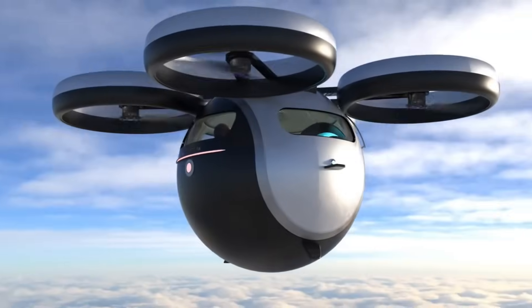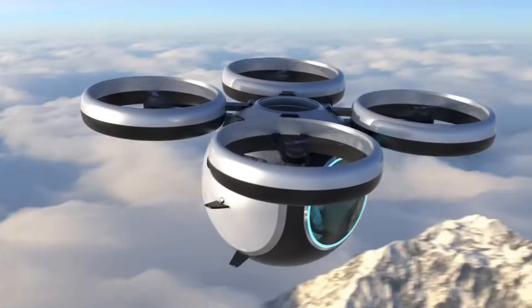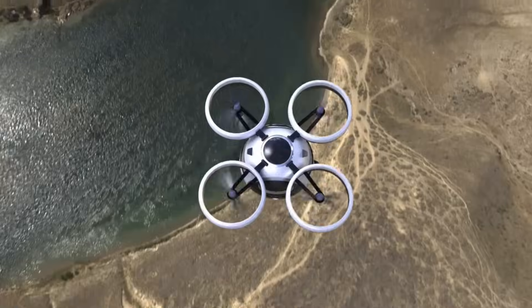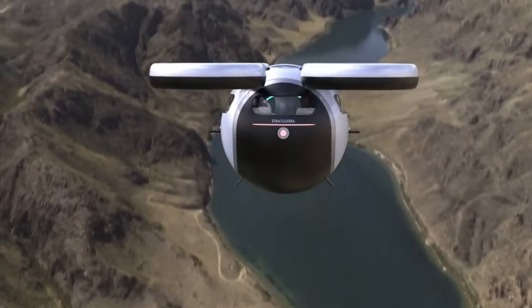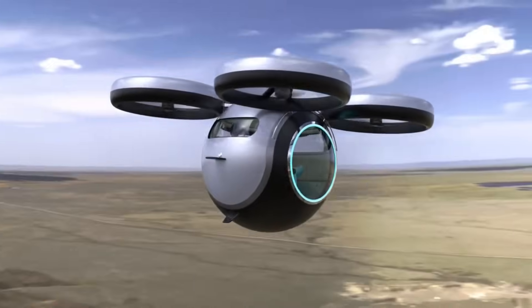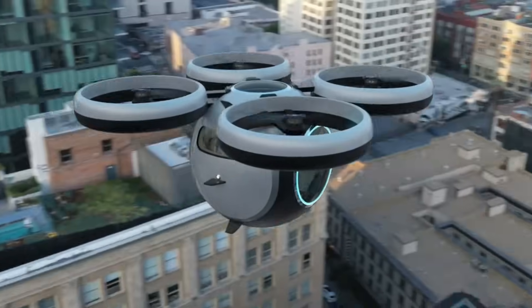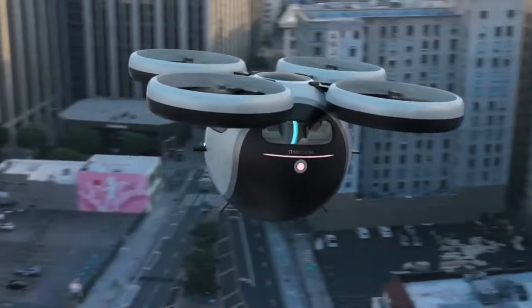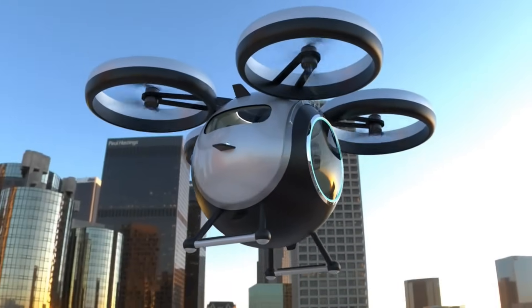If Lazzarini finds potential buyers, they are ready to go into production, regardless of whether it's still a prototype. In addition to this aircraft, a floating city shaped like a turtle and a boat shaped like a swan are two examples of Lazzarini's extraordinary designs in the works for Saudi Arabia. The high-end luxury market would likely be the target for such scarce and intricately designed cutting-edge equipment.